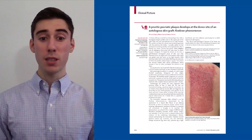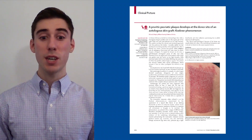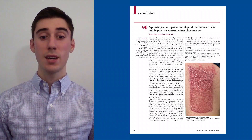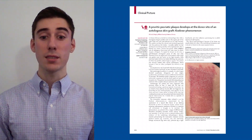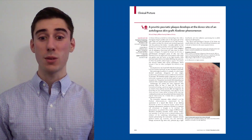The isomorphic response, often referred to as the Koebner phenomenon, is characterized by the appearance of a typical skin lesion of an existing dermatosis at sites of cutaneous injury. The phenomenon can present with several skin disorders, including psoriasis, lichen planus, vitiligo, and vasculitis. It can also occur in patients without prior evidence of the underlying dermatological disease.